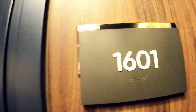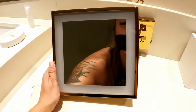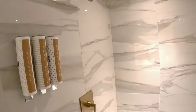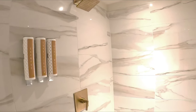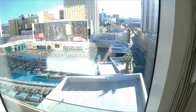Our room number is 1601. Here is the bathroom — it is absolutely stunning. It has one of these big mirrors that you can zoom in, a blow dryer, and comes with shampoo, conditioner, and body wash. The room is super spacious, which is really great.